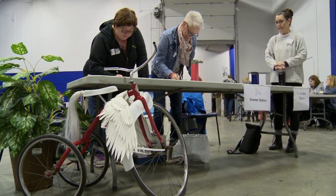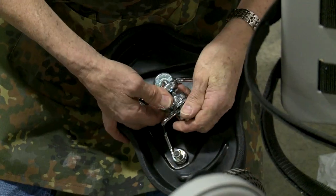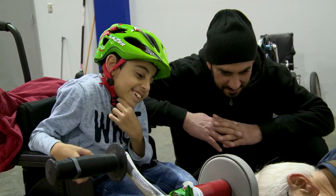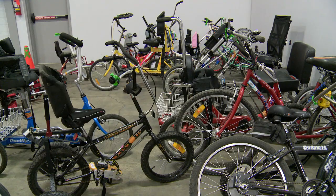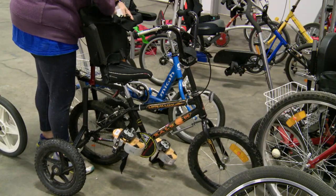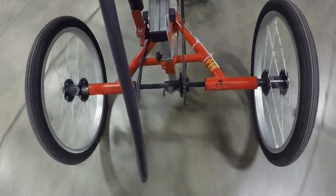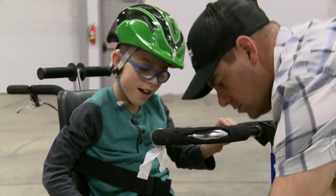My name is Linda Erlacher and I am a volunteer with You Can Ride 2. You Can Ride 2 is a program that takes standard bikes and adapts them to suit the needs of some pretty special kids. When I first went to You Can Ride 2, I was absolutely astounded that you could find so many different bikes that would suit so many different abilities. I was absolutely excited for all the kids that would be gifted with a bike for the summer.